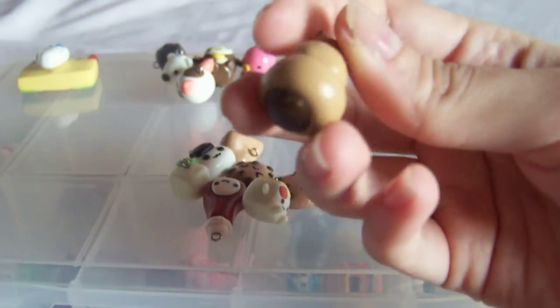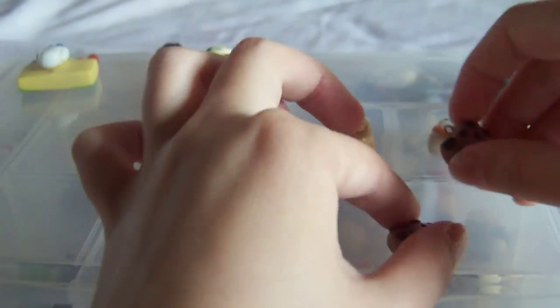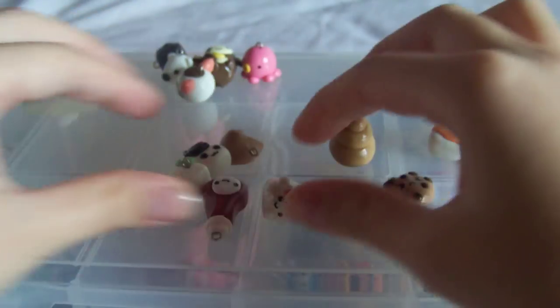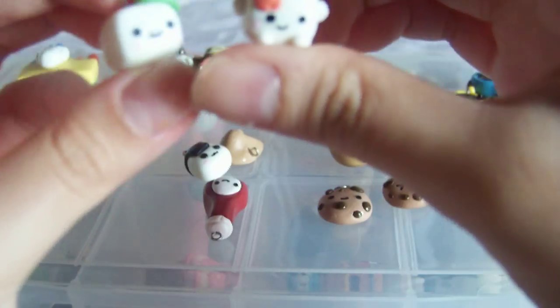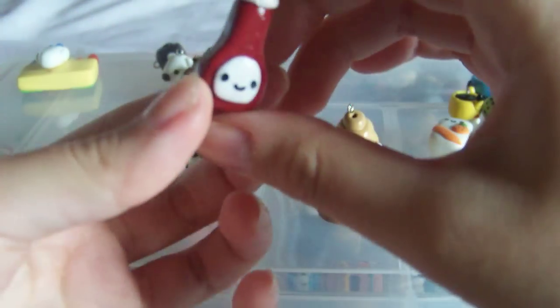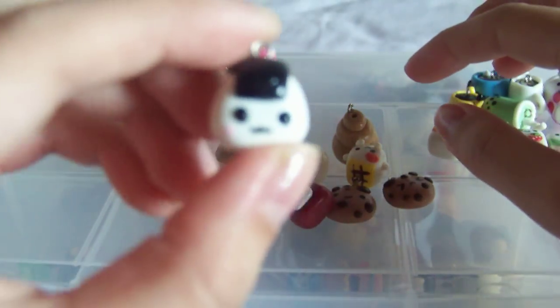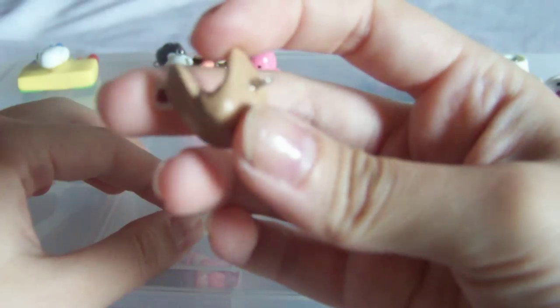So here's the food section. This chocolate cornet thing. These two cookies. Tofu and another one. Ketchup, rice bowl, and a fortune cookie.